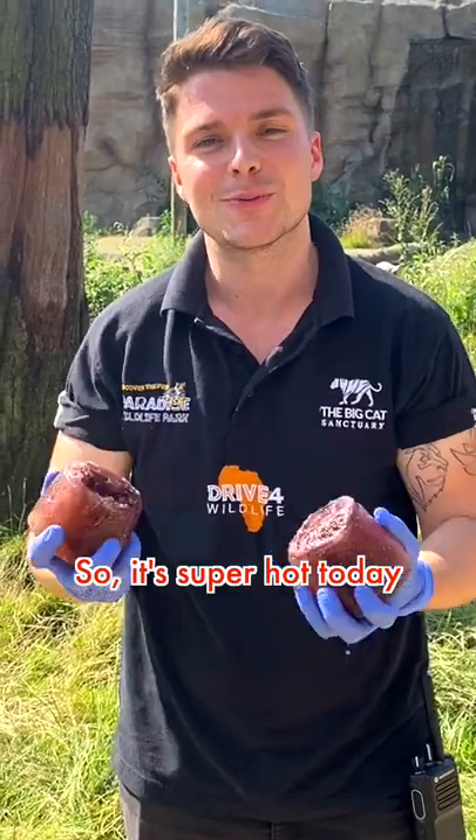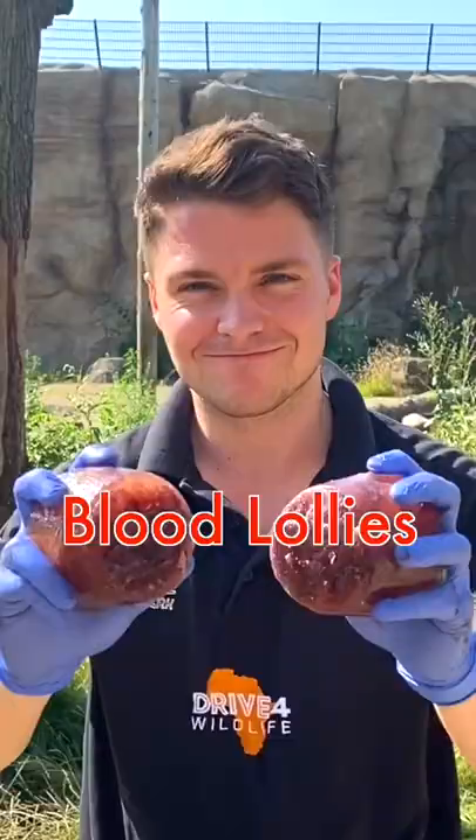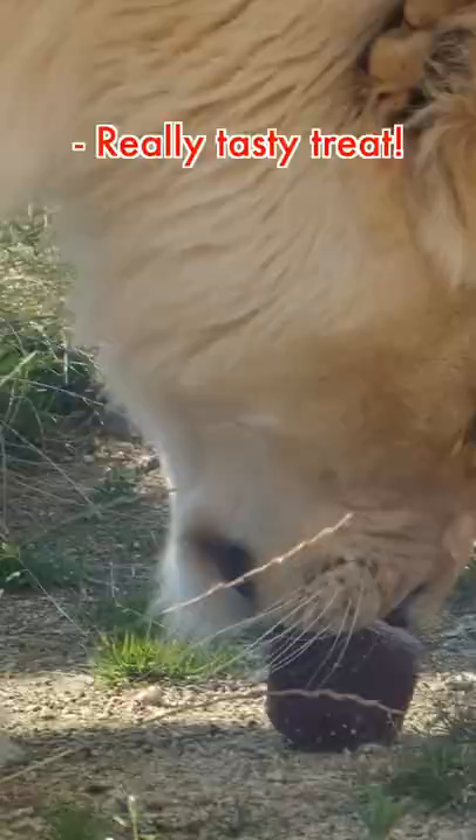It's super hot today, so the team has provided some blood ice lollies for our lions. Blood ice lollies are made out of water and blood, so they're really low in calories. They keep our cats cool in hot weather, and it has been super hot lately. They're a really tasty treat.